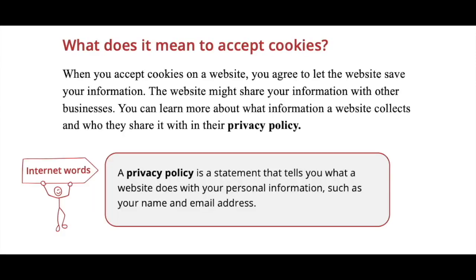When you accept cookies on a website, you agree to let the website save information about you. The website might share your information with other businesses to learn about products or services you might like. You can learn more about what information a website collects and who they share it with in their privacy policy.